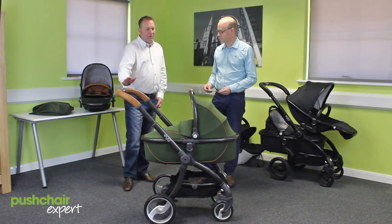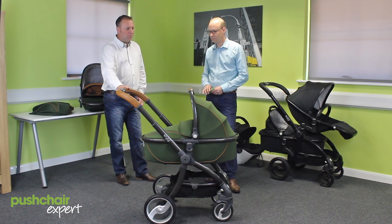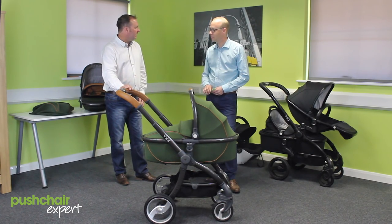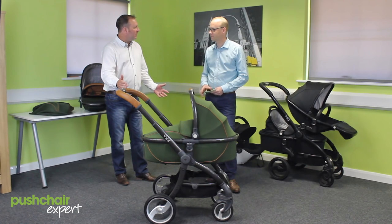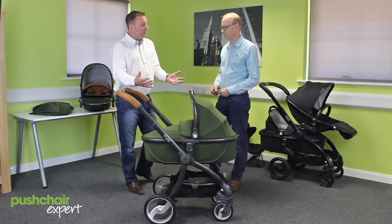About two years ago, an expert pushchair manufacturer came to us and said what they would like to have as a wish list for a pushchair. We basically sat down with some designers and a drawing board and came out with some beautiful designs and curved features. And that was how it was born.